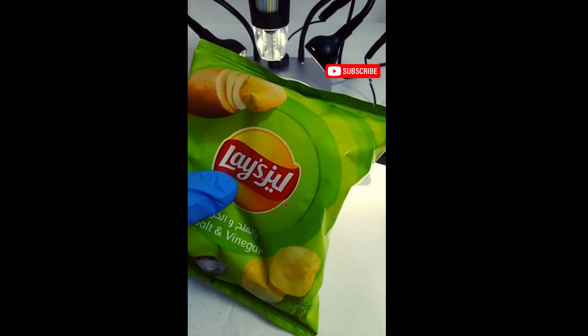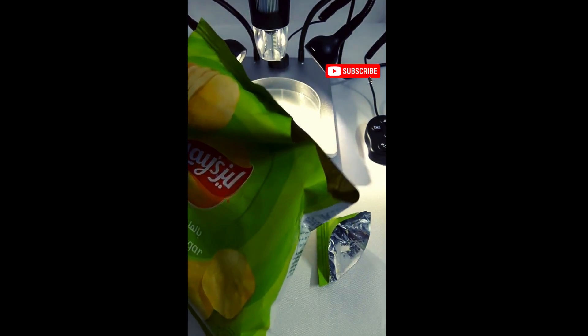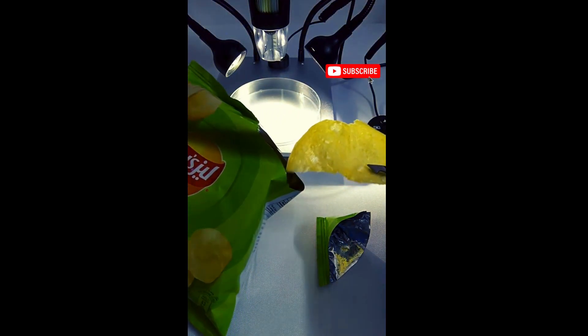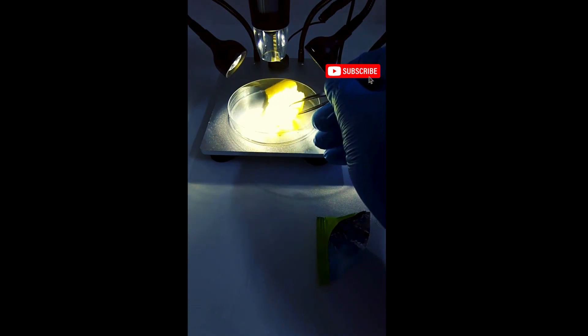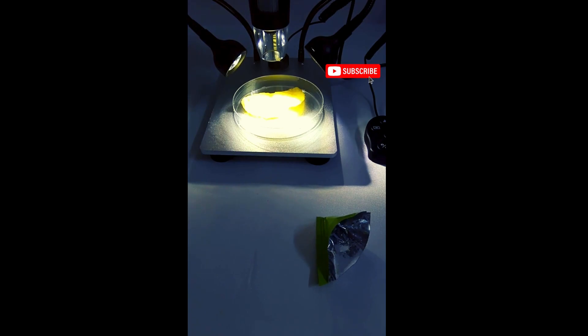Prepare to uncover the fascinating world of Lay's salt and vinegar potato chips like never before. In this captivating video, we take a microscopic journey into the heart of this classic snack, examining its appearance, texture, and intricate details. Join us as we magnify these beloved chips, revealing their golden, crispy surface adorned with specks of salt and a hint of tangy vinegar.